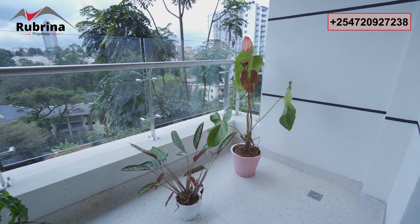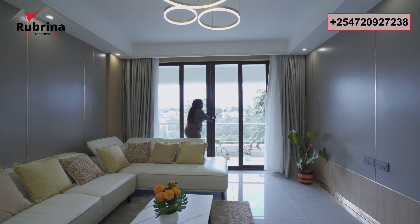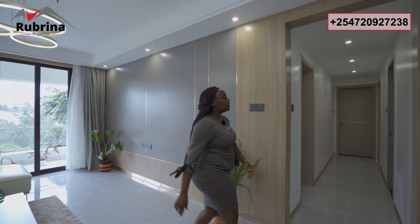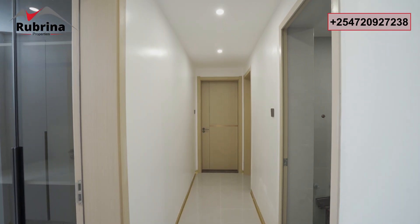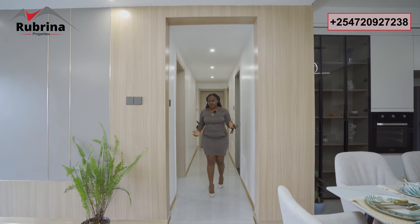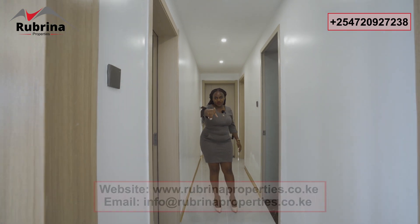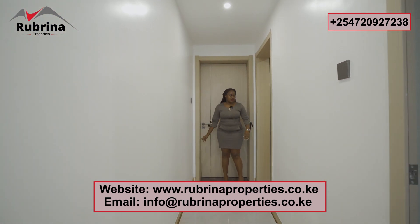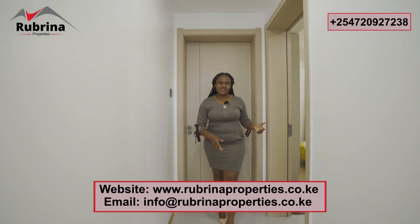There's a drainage point on the balcony for cleaning. Heading back inside, let's move to the bedrooms — it's a three-bedroom plus DSQ and all bedrooms are en-suite and very private. In the hallway, a beam defines the transition from the living space to the bedroom wing. The first bedroom is the guest room, the second bedroom follows, and the master is at the end.